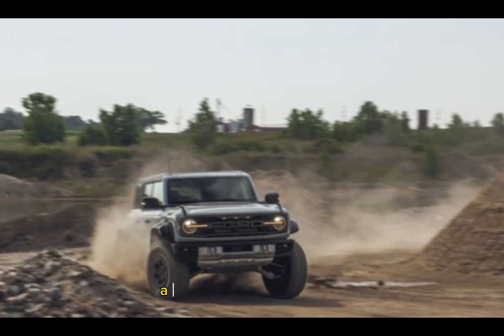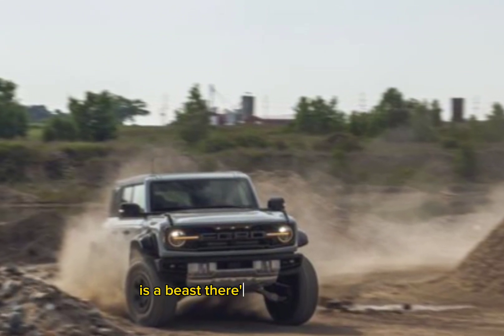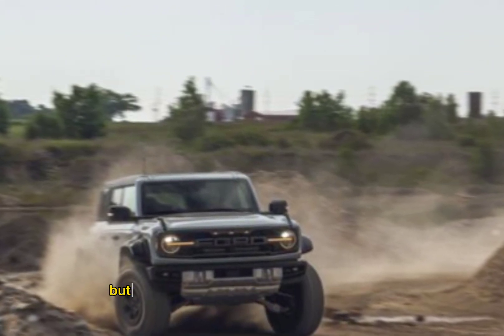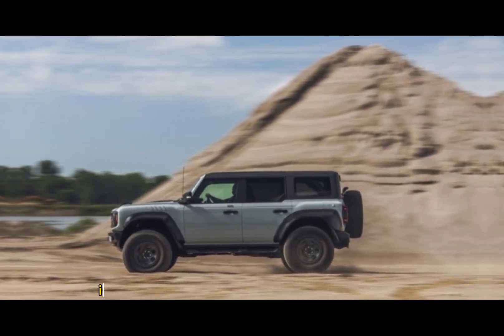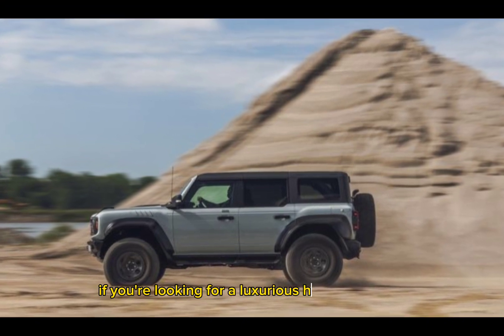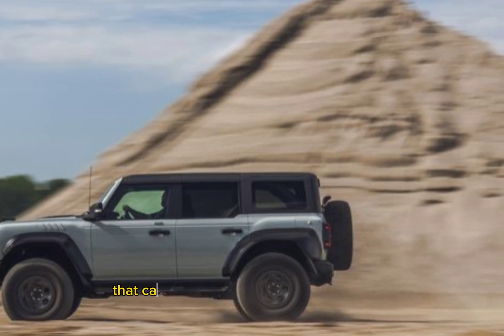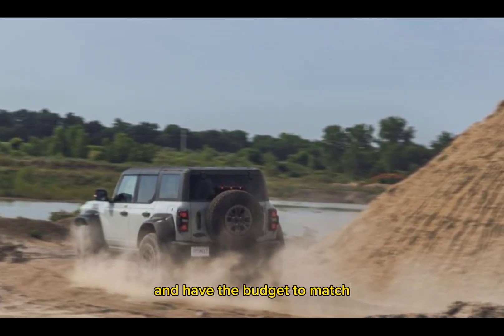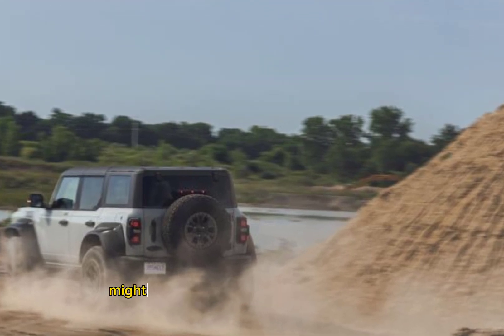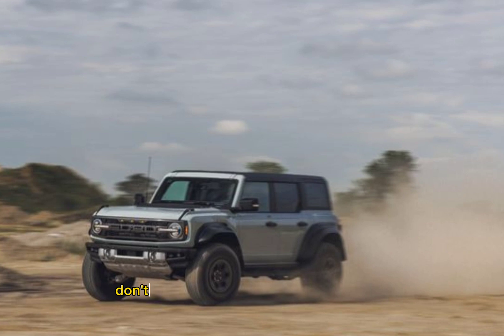The 2024 Ford Bronco Raptor is a beast — there's no doubt about it. But with a starting price tag around $91,000, it's definitely not for everyone. If you're looking for a luxurious highway cruiser, this ain't it. But if you crave an off-road dominator that can handle anything you throw its way and have the budget to match, then the Bronco Raptor might be your perfect adventure companion.